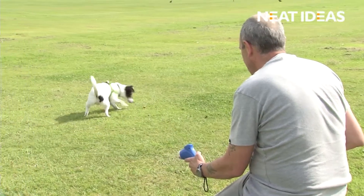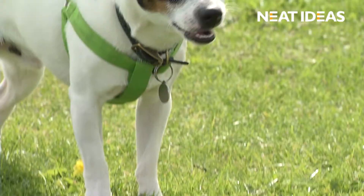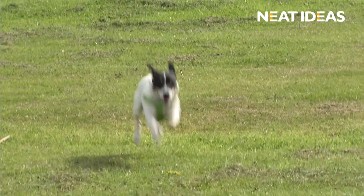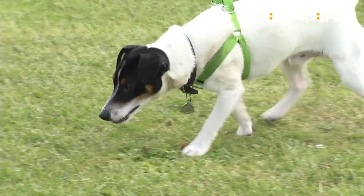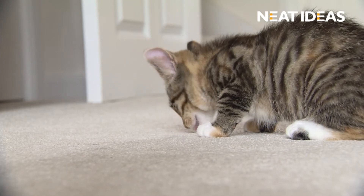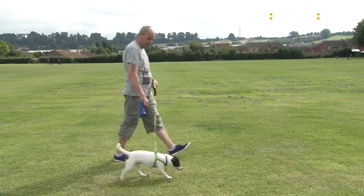Surprise your pet today with the Neat Treat Launcher from Neat Ideas. The Neat Treat Launcher is the interactive, fun way to treat your pets. It's perfect for both dogs and cats. It's the all-in-one tool to treat your pets and keeps them active too, especially on those long dog walks.